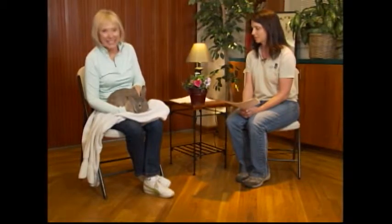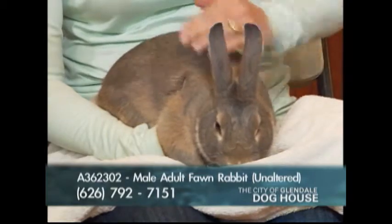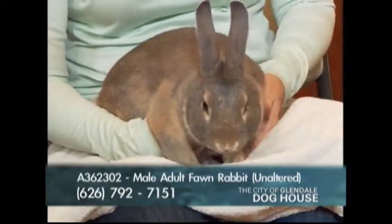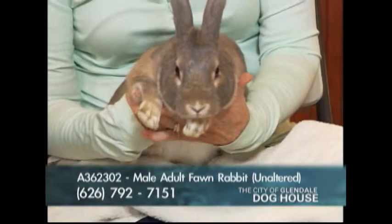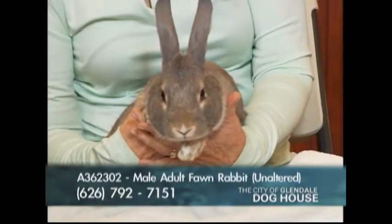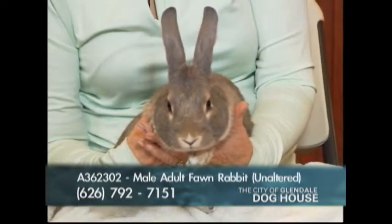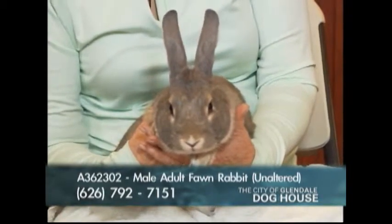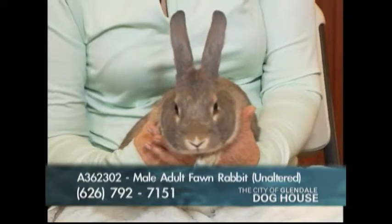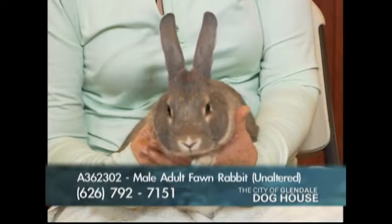He's a pretty confident little guy. He's such a good fawn color — a lot of rabbits are white and black, so this is a nice one. His name is Bobo, A number 362-302, an unaltered adult male, which means he'd have to stay here about a day to get neutered before going to his new home.